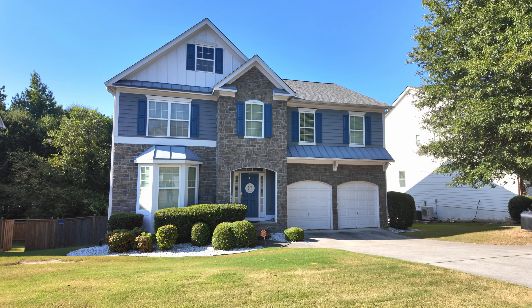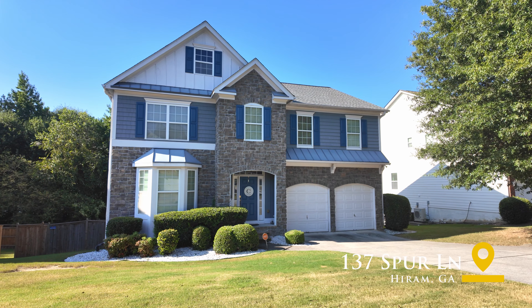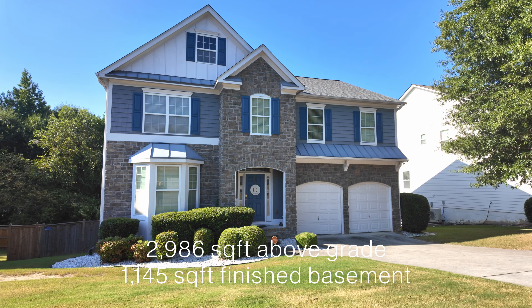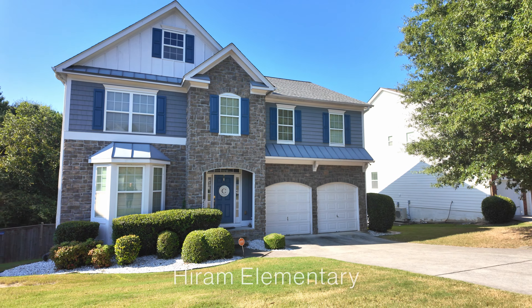Let's get started with the property tour. So here we are at 137 Spur Lane in Hiram, Georgia. This is a four bedroom, two and a half bath on a finished basement. And above grade, you're just about 3,000 square feet, 3,000 square feet and change. So let's go take a look.